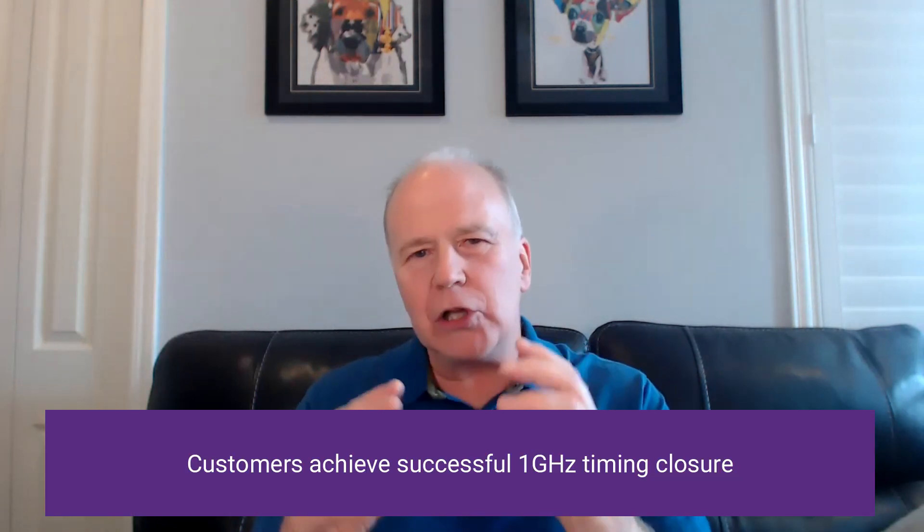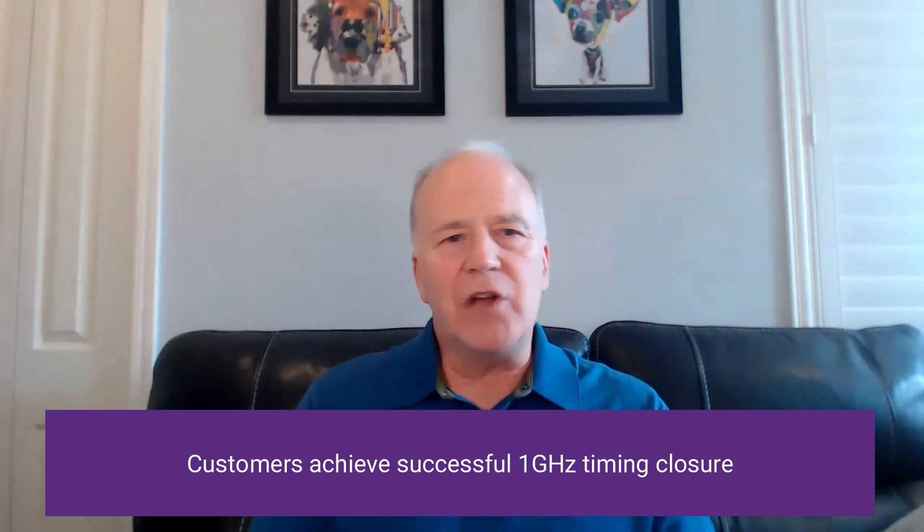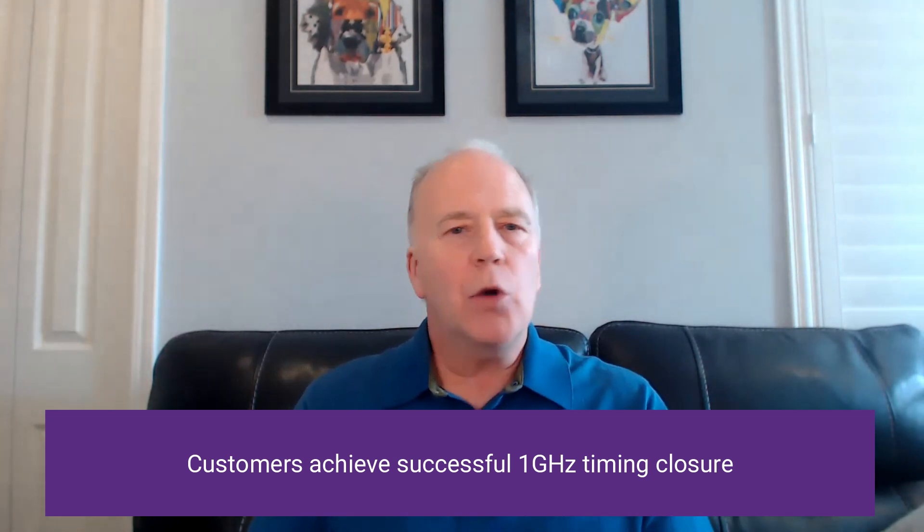And we continue to work really closely with our customers to achieve successful 1 GHz timing closure. We've done this now in multiple process technologies with a variety of challenging configurations and we've made additional improvements in our design to make 1 GHz timing closure even easier.